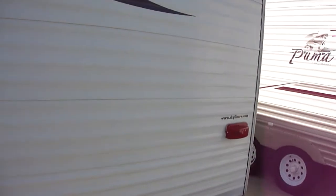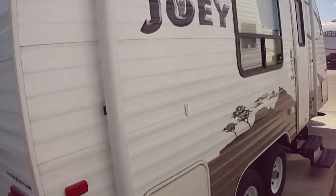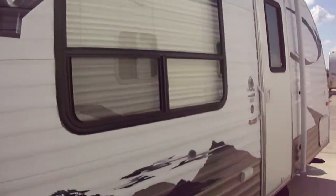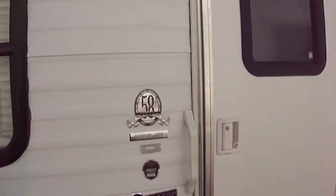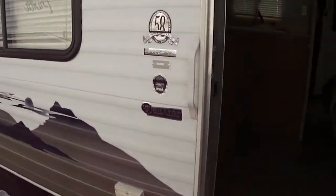It does have an aerodynamic front to help reduce your gas consumption as you're running down the highway. We've got an awning so you can have your party on the patio. This is a model 193, in case you want to do your research.